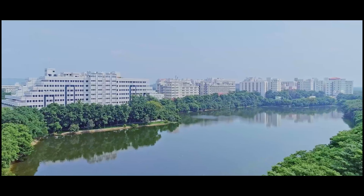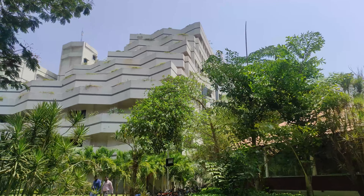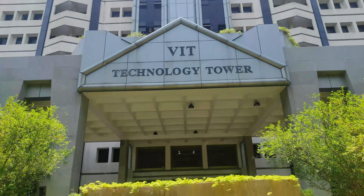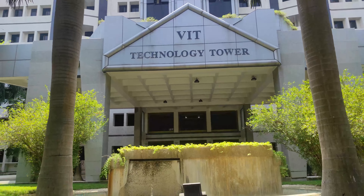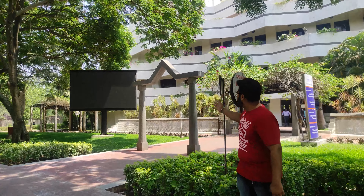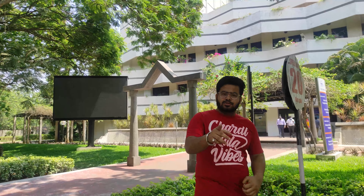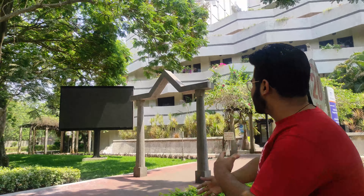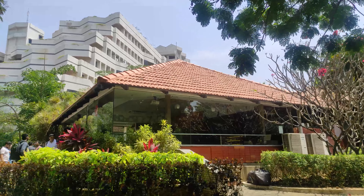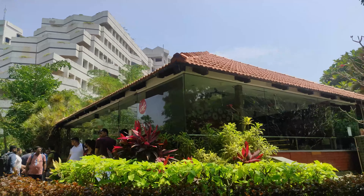This is one of the buildings which everyone must know. This is the Technical Tower. It's featured in every VIT video. This is the building in which electrical branches have their classes and the major labs of electrical branches are here only. This is the cafe and paid canteen near the Technical Tower.